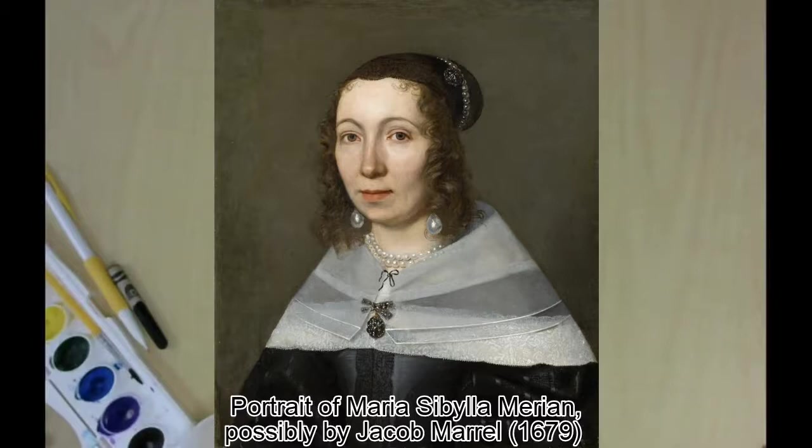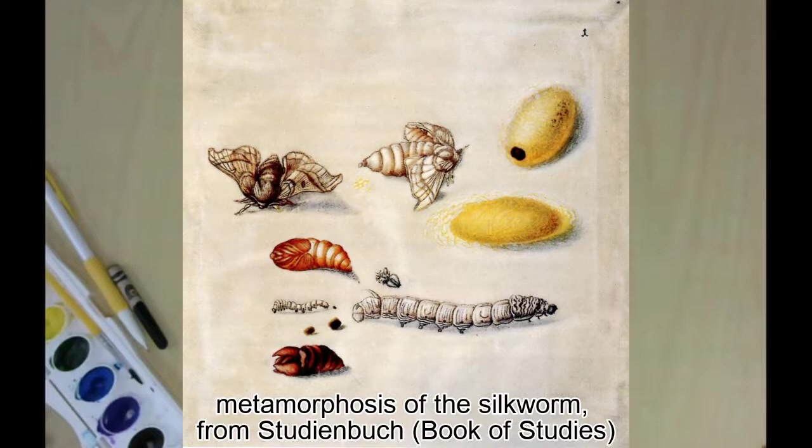Three hundred years ago, people knew that birds hatched from eggs, but many still thought that insects came from dirt or from rotting food. This isn't a finished work, but they're sketches from a book where she took notes on what she saw. Before photography, this was the only way to record things for research.